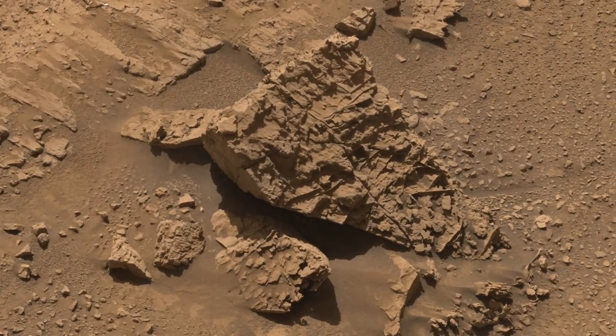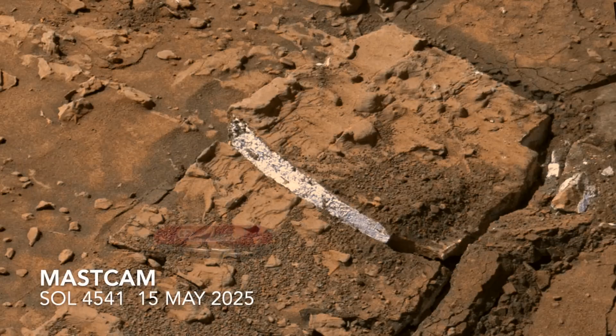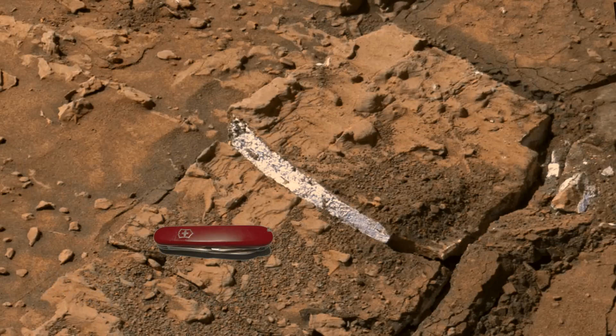Gypsum is the likely mineral that fills the veins. Here's another view that shows a bright white vein, which is consistent with gypsum.